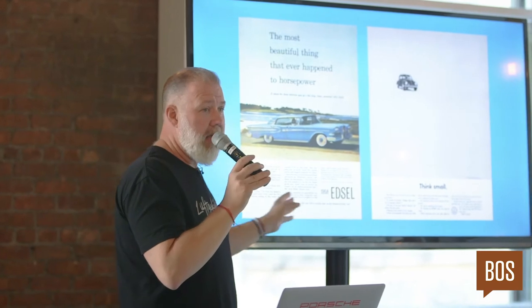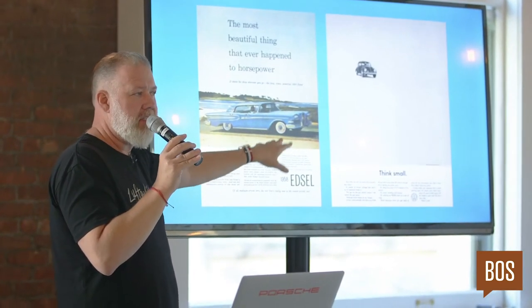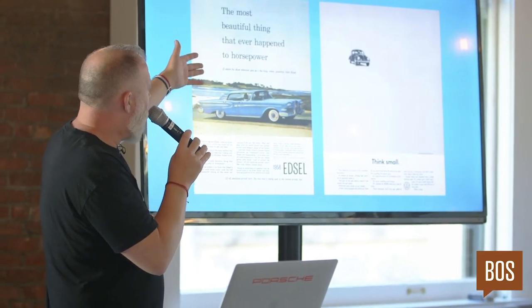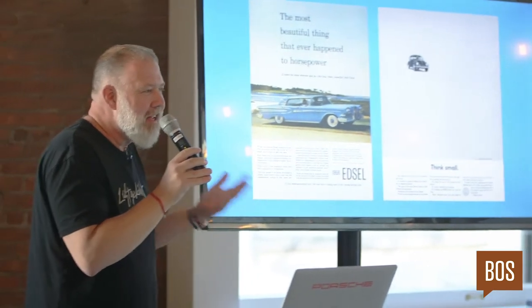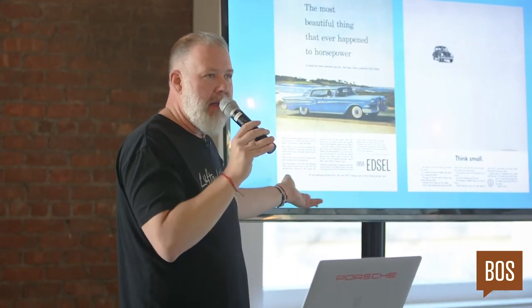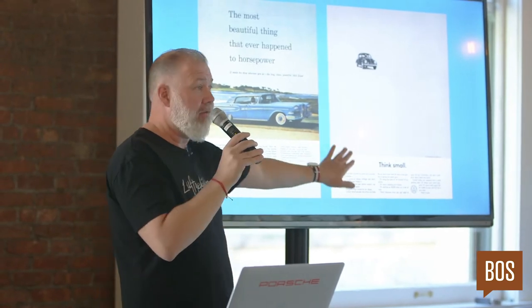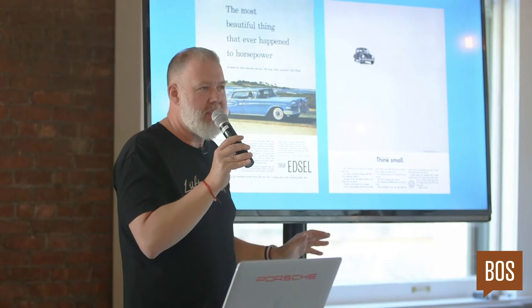At the time, printing was difficult with photography, so illustration was the preferred method. Then there's this headline: 'The most beautiful thing that ever happened to horsepower,' with a subhead, 'It steals the show wherever you go — the long, clean, powerful 1958 Edsel.' It feels like an ad, it feels like a corporation speaking, there's nothing familiar or interesting about it — just a company bragging about itself. By contrast, the VW ad has the car jammed into the upper corner — a somewhat similar layout, which is actually interesting. The choice to use this familiar layout was purposeful: they chose something familiar only to use it to do something unfamiliar. That's genius, and that's craft and that's detail.